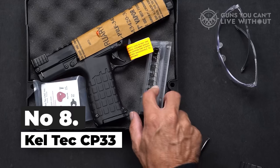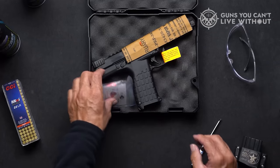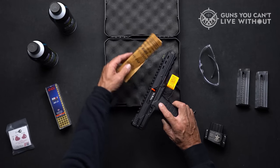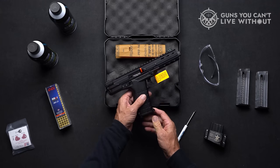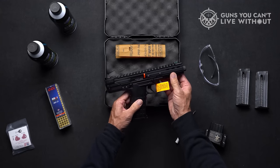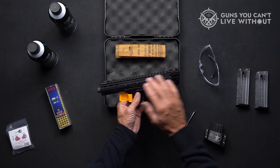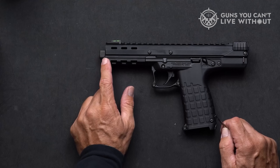Number 8: Kel-Tec CP-33. Kel-Tec's innovative designs often grab attention, evoking comparisons to the unconventional and the extraordinary. The CP-33 is a prime example of their innovative thinking. The CP-33 name isn't just catchy — it reflects the firearm's remarkable capacity. With a quad-stacked magazine that holds 33 rounds of .22LR, reloading becomes a rare necessity.